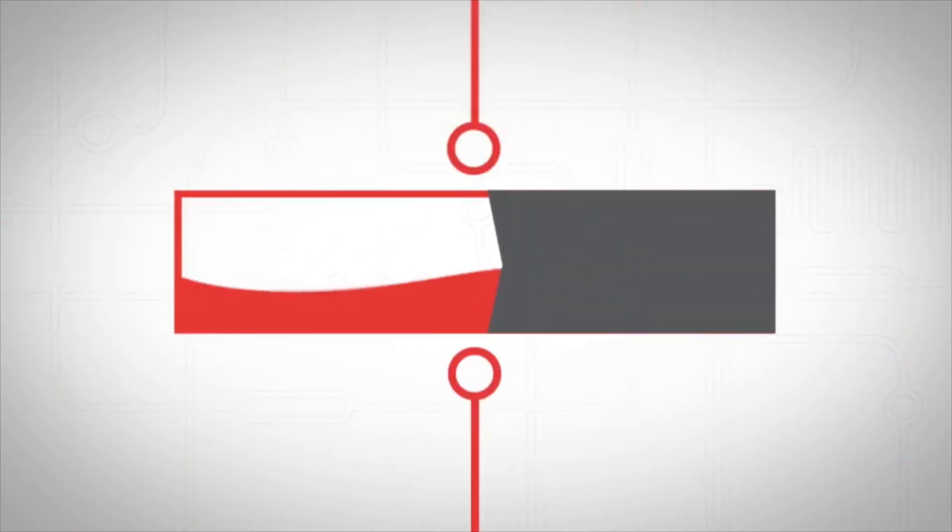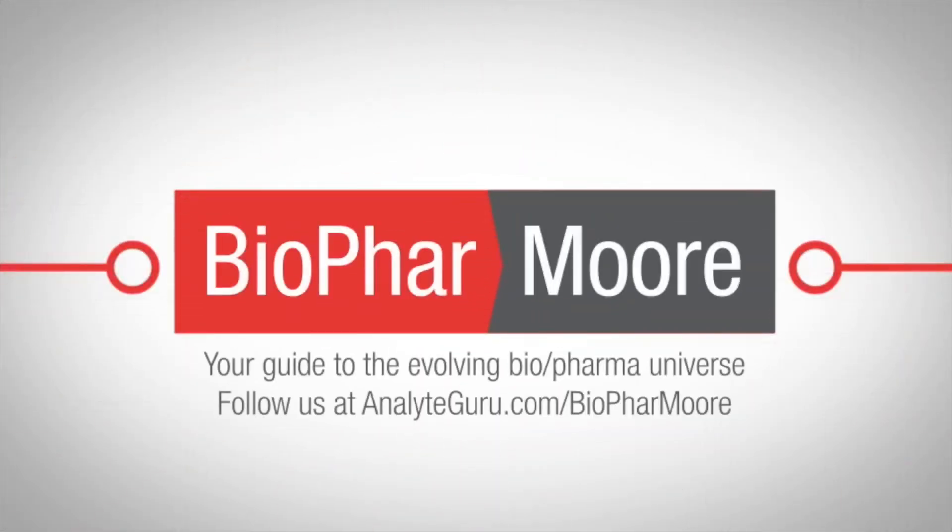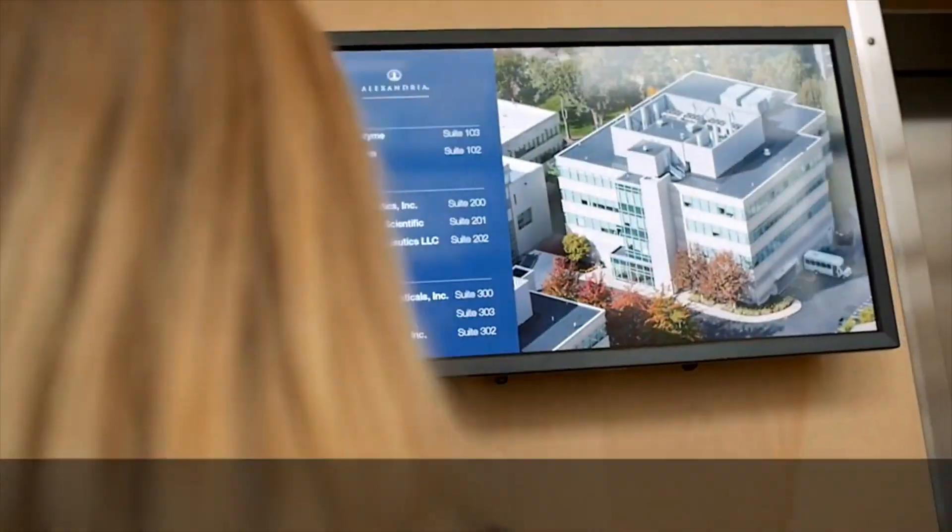Hi and welcome to BioPharMoore. You may remember in the previous episode we visited the BRIMS Centre in Boston and Dave Sarrazino mentioned a revolutionary new product.